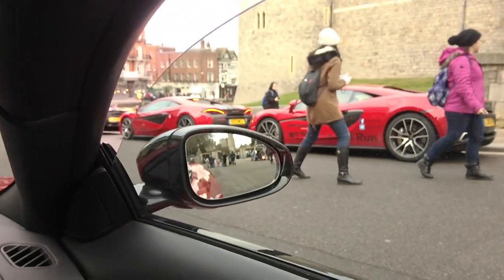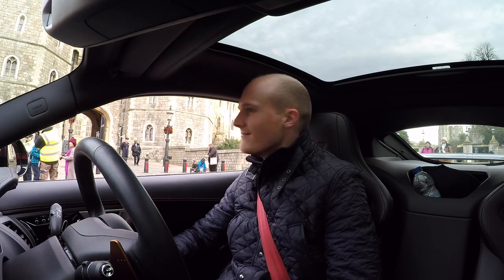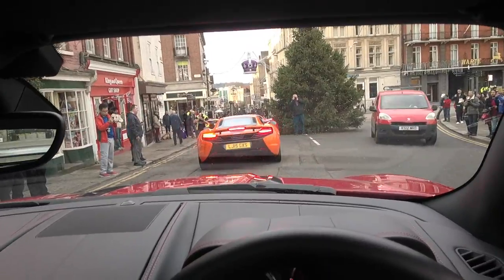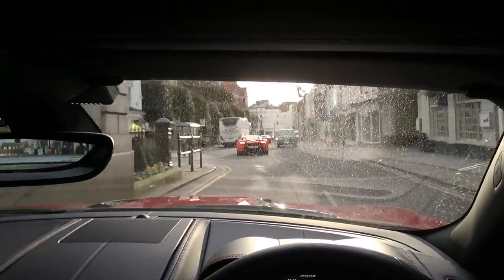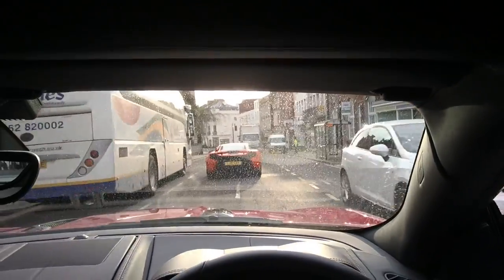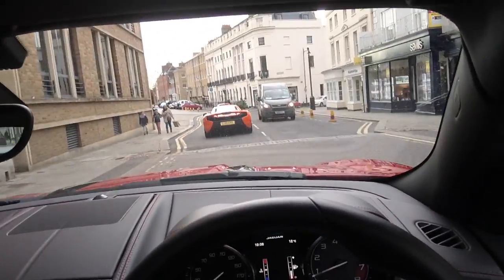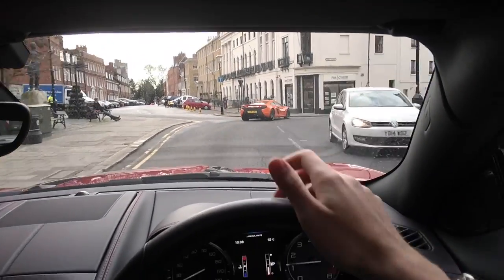Okay, photo shoot done and we are getting ready to roll out again. I think we did cause a bit of a disturbance — I was trying to get involved in the supercar vibes but no one really cared.